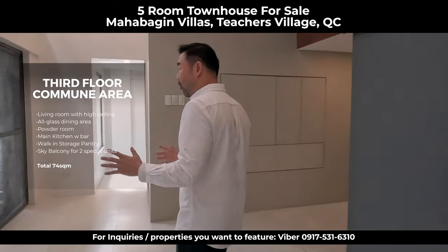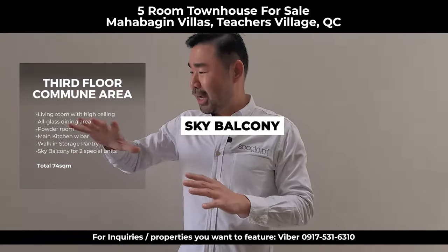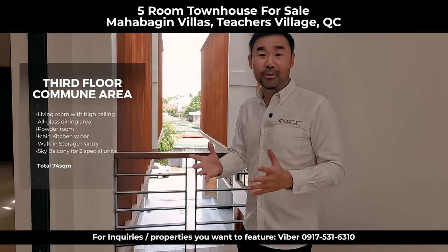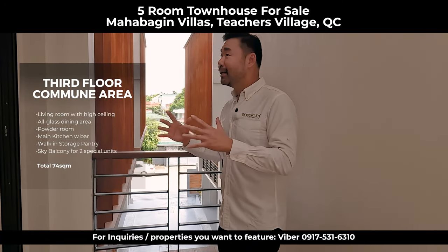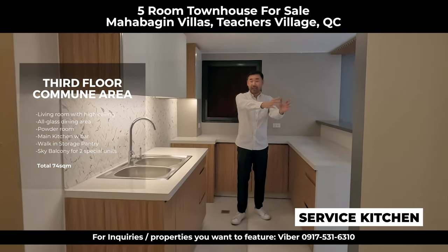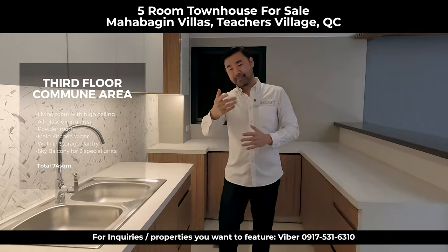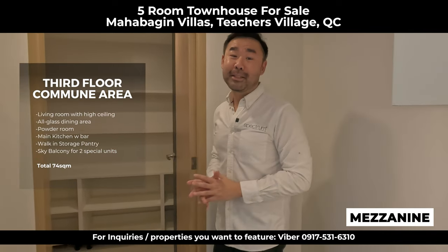So this is the third floor, and as you come out onto this balcony, look at this view — you can look down and see the sky. There are two units here that have this sky balcony. You can do your exercise here, put chairs and a table, make it a reading area — really comfortable space with lots of fresh air. On this third floor there's also a private toilet and a large window to let the sun come in. There's a service kitchen on the second floor, and this is the owner's kitchen where you can entertain guests. On the other side is a walk-in pantry with so much storage space.